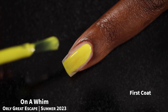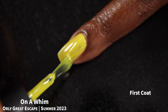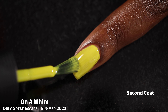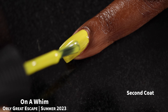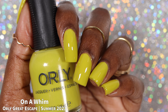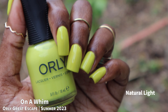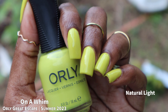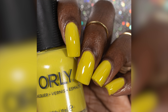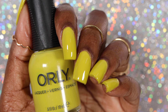Next we have On a Whim, which Orly describes as a citrus lime cream. This was one of the colors I was most excited for. I would not describe it as citrusy — it's leaning into that 'prugly' color category and I freaking love it. My husband refers to this shade as 'calf scour green' — I do not recommend googling that. Application was pretty good, self-leveling was nice, but the polish was a little thick and dried down slightly sheerer than it applied — likely a two to three coater. I love this color so much. Top coat is needed for a glossy finish, and I did not experience any staining.